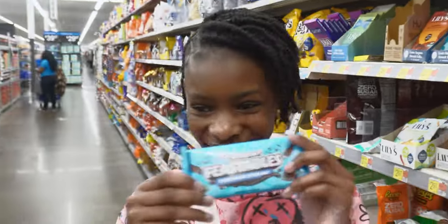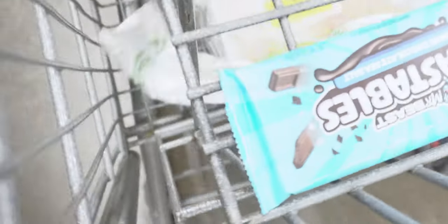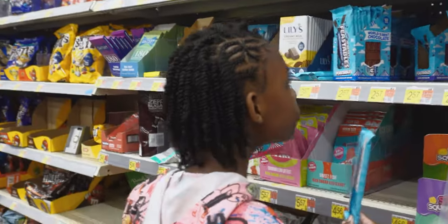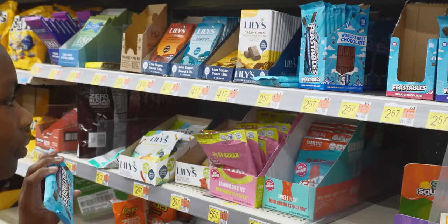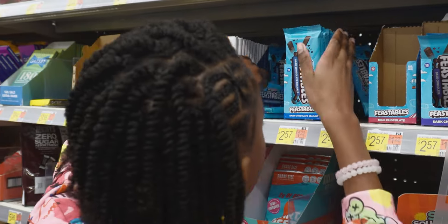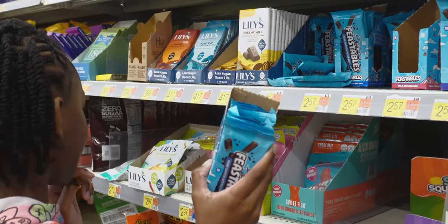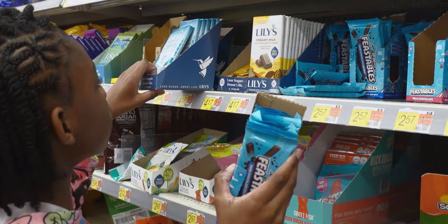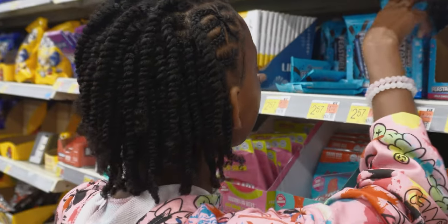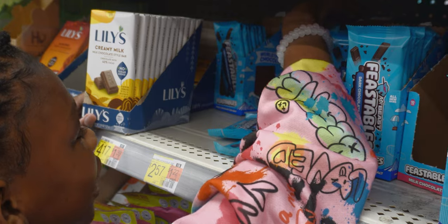Dark chocolate. And it's a new formula, guys, so that's why we're trying it again. Because he did a new formula, so there's one. Slim pickings — it was only a couple because some of them have nuts. There's some hidden in the back of the Lily's chocolate. You see them hidden back there? Why are they hiding the chocolates back there? They don't want me to get the chocolates.